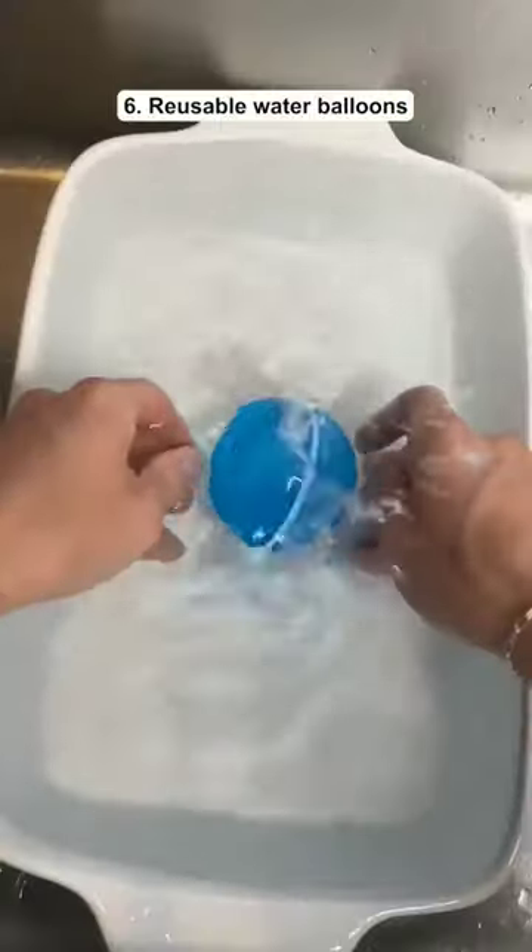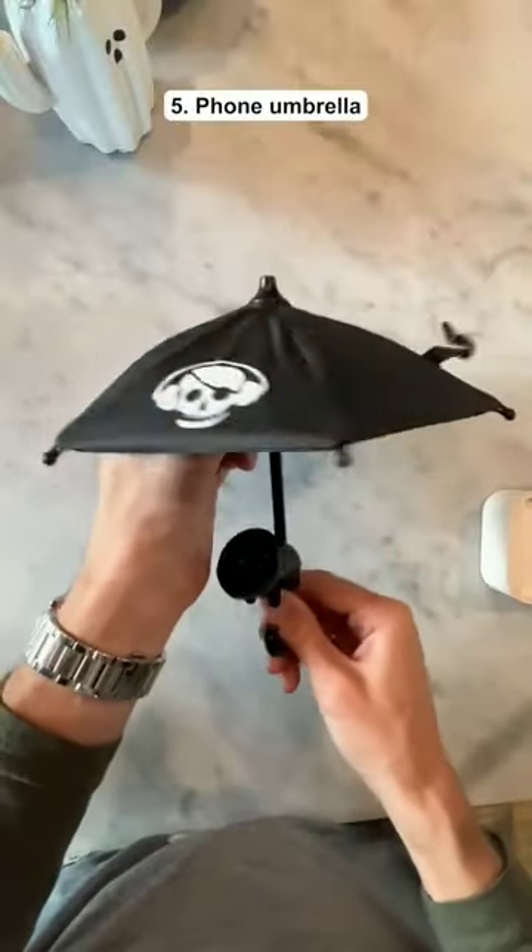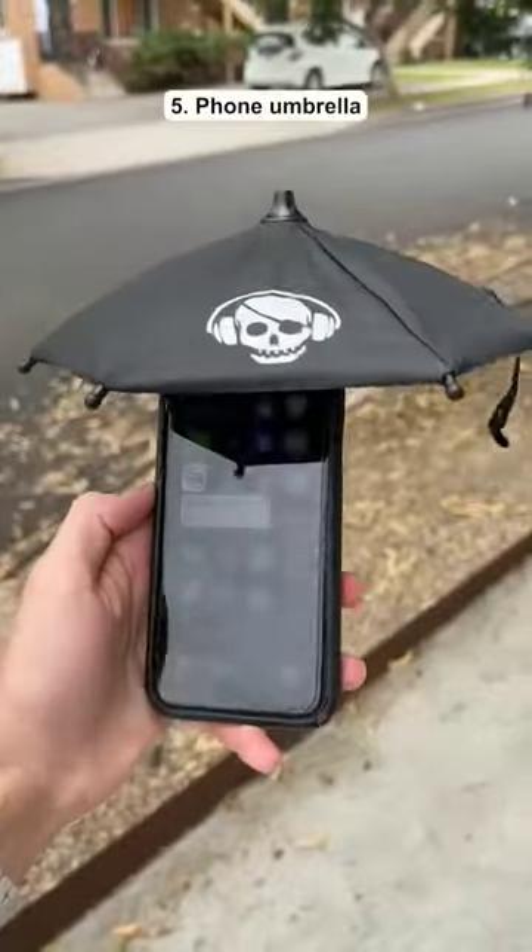These are reusable water balloons that easily snap together once you fill them up. This is an umbrella that attaches to the back of your phone so it's easy to see your screen when you're in the sun.